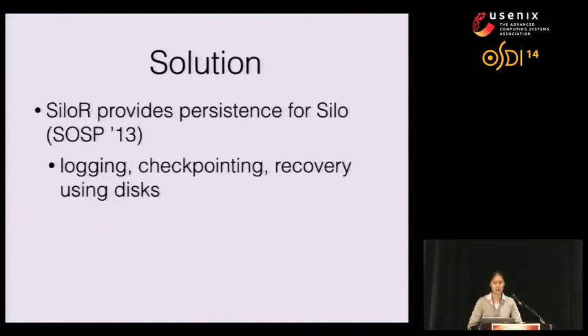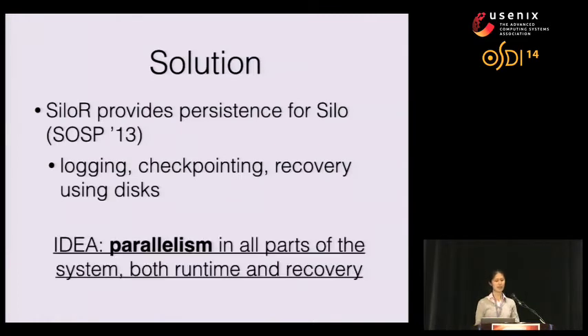We developed SiloR, a persistent system on top of Silo, a very high performance in-memory database. We use classical techniques — logging, checkpointing, and recovery using disks — not replication. Perhaps more interesting is that we achieve these goals by using parallelism in all parts of the system, both during runtime and recovery.